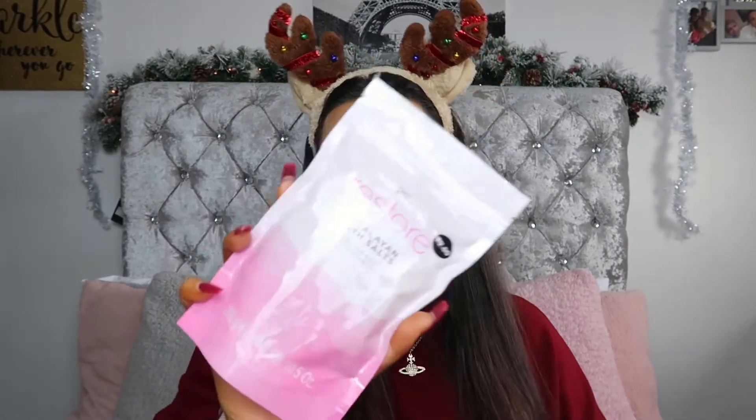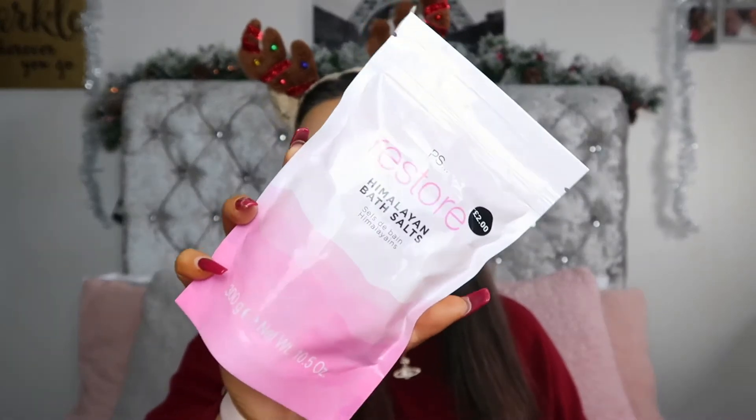The next thing I picked up was these Restore Himalayan bath salts. I love bath salts and these were only £2 — you get 300 grams so it's quite a big packet. Really good in a stocking and also in a little gift bag. Perfect for someone that has a bath, and goes nicely with the bath fizzer — a nice pamper spa day type thing in their bath.